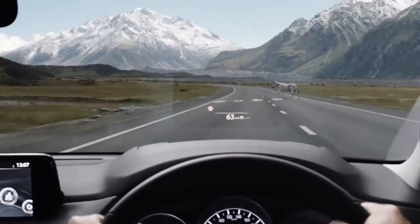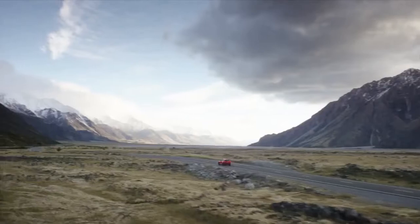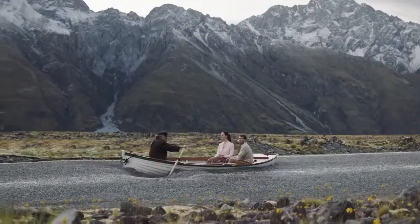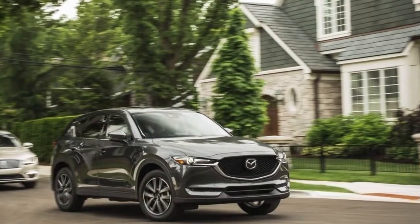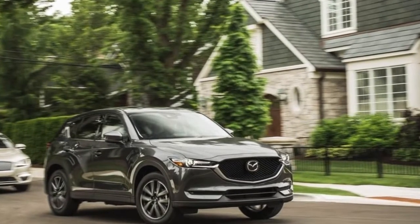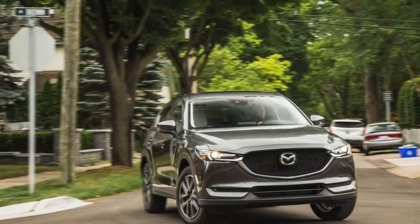2018 Mazda CX-5 adds cylinder deactivation. Just nine months after a complete redesign, Mazda's small crossover receives some additional updates. The biggest change coming to the 2018 Mazda CX-5 is cylinder deactivation technology that comes standard on all models.